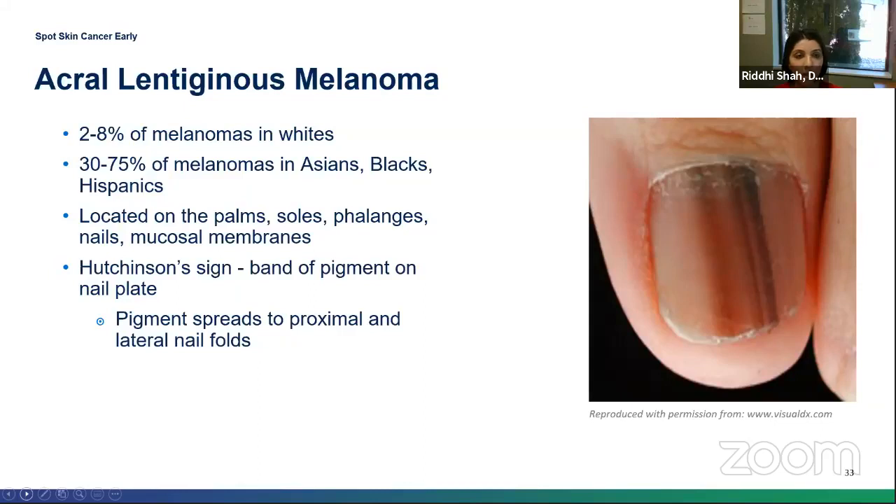Acral lentiginous melanoma is more common in darker-skinned individuals — the Asian, African-American, and Hispanic population. These can occur on the soles, palms of the hand, and underneath the nail. When looking at the nail plate, you're looking for streaks of different colors and different widths. We also look for the Hutchinson sign — if you start seeing pigment spreading around the nail fold, that is worrisome.